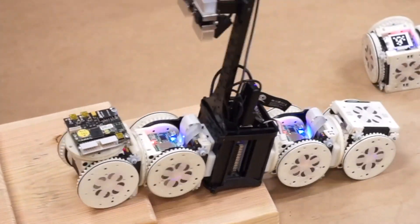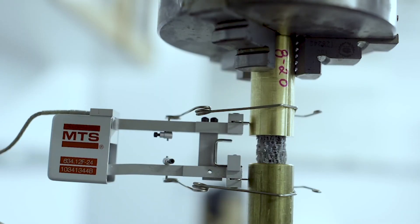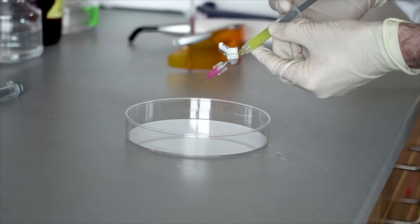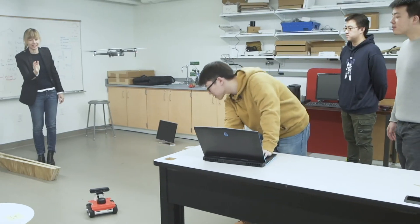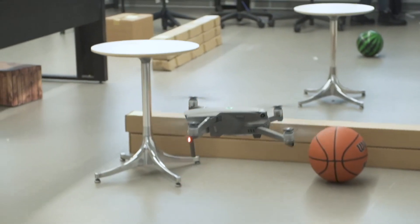Our faculty are leaders in their fields with areas of research including robotics, space science, and healthcare. Our students get to work on innovative research under the advisement of our exceptional faculty. In addition, our School of Engineering is particularly known for its radical collaborations across departments, extending our capacity to accelerate discovery and enhancing the impact of our research.